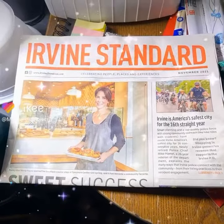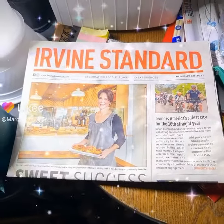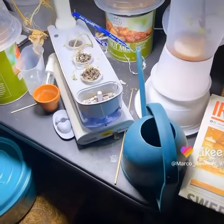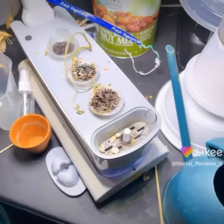Alright guys, welcome to another episode of Indoor Hydroponics here in Irvine, California Woodbridge. And as you can see here, things are progressing as they should, except for one thing.